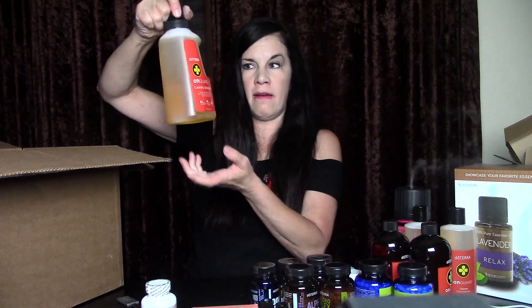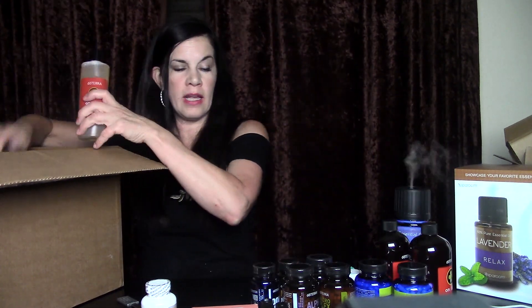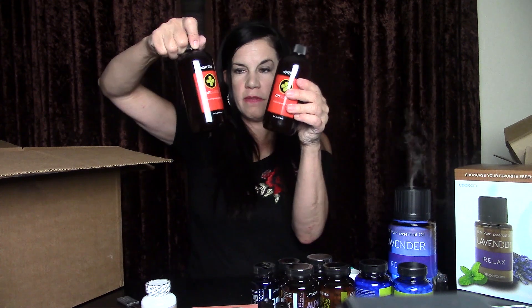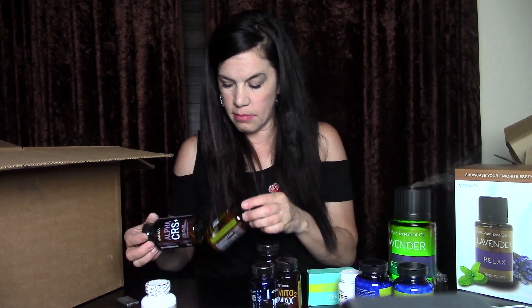So basically she got five bottles of laundry soap for free, two bottles of concentrated cleaner for free, two bottles of hand soap for free, and the Slim & Sassy gum for free — using about $400 in points. She likely paid for her vitamins, probiotics, and enzymes, which she buys regularly anyway, and got everything else — bone nutrients, energy booster, extra oil, and soap — for free.